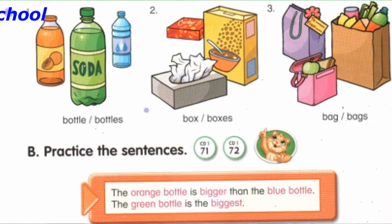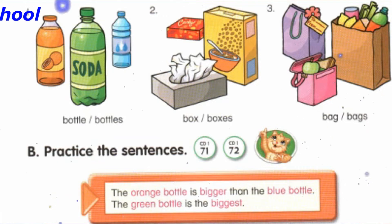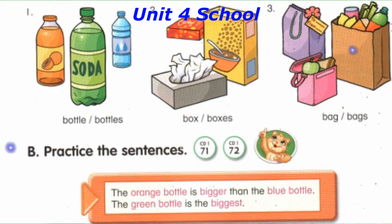Track 72, B. Practice the sentences. Number 1: The orange bottle is bigger than the blue bottle. The green bottle is the biggest. The orange bottle is smaller than the green bottle. The blue bottle is the smallest.